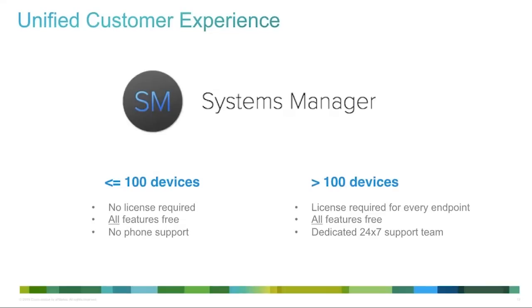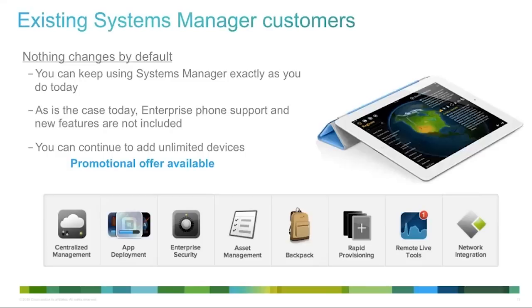For existing Systems Manager Standard customers, nothing changes unless you want it to. You have the same features you had before, can continue to add devices, and phone support is not included as before. We also have promotional offers available until June, so we recommend reaching out for exceptional pricing. The major reasons for this push are to simplify — eliminating the need to compare feature tables between two models — and to provide this functionality to more customers.